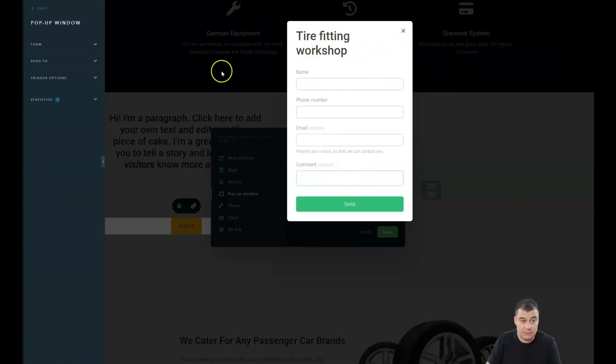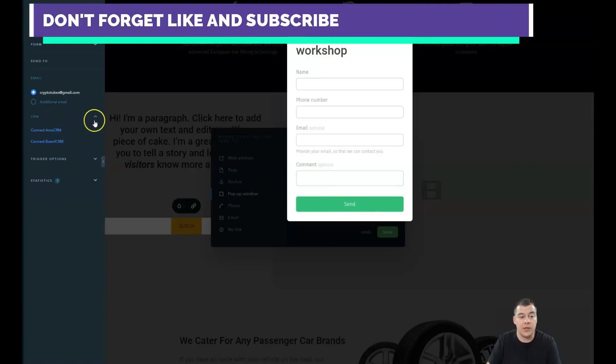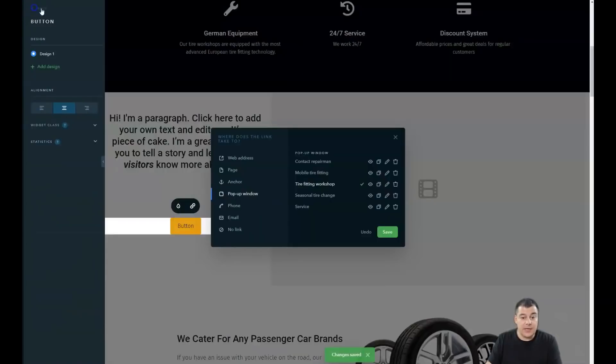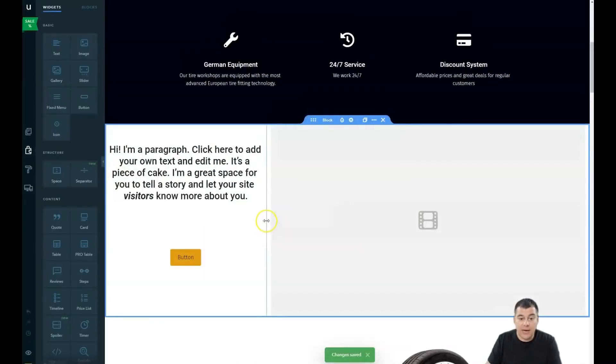We also covered where form submissions should be sent. They go to your email or an additional email. You can also connect to CRM systems — amoCRM and Board CRM — which are very powerful and efficient tools. They help you work with your audience and make sure you don't miss any leads, because email is not the best option when you have a high volume of new leads per day.